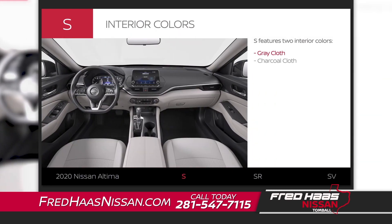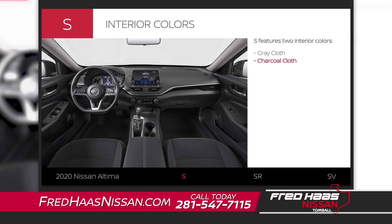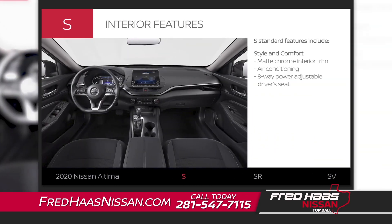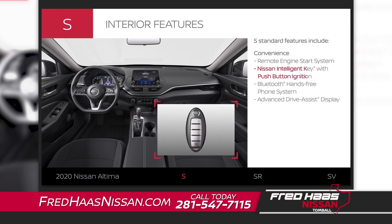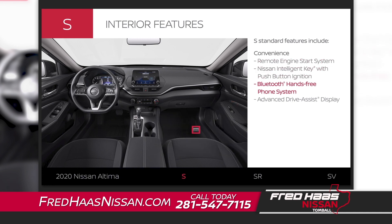Altima S comes in two interior colors. The S features stylish interior trim and keeps you cozy with standard comfort features like an eight-way power driver's seat. Standard convenience features let you start your engine with the press of a button and help keep you connected and in the know.